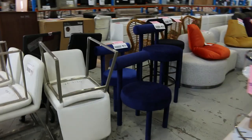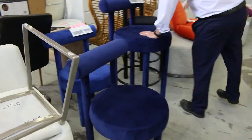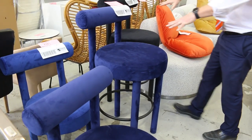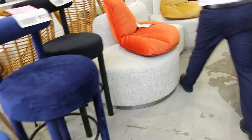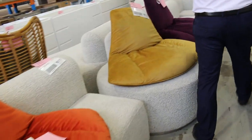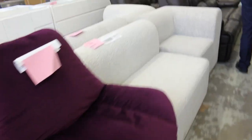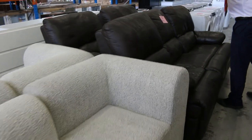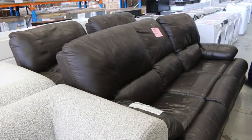Lots of ex-hire and ex-sample furniture in this week. Look at all this beautiful blue and black velvet — the bar stools and also the chairs there. They'll all be unreserved. And this stuff's all pretty snazzy as well. You've got all this retro-style furniture — pretty nice through here. There's a nice-looking X-Display couch there — it's two one-seaters and a three-seater.